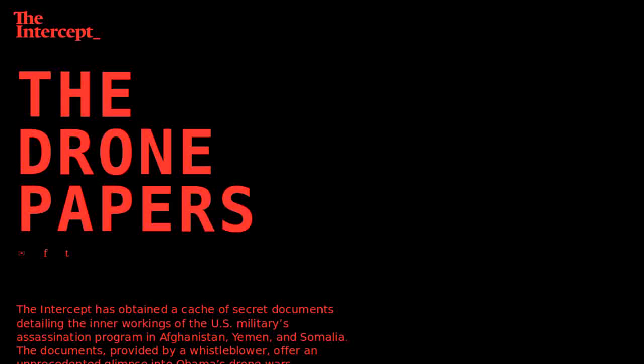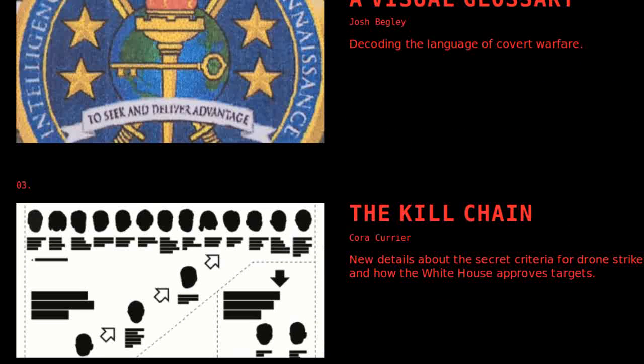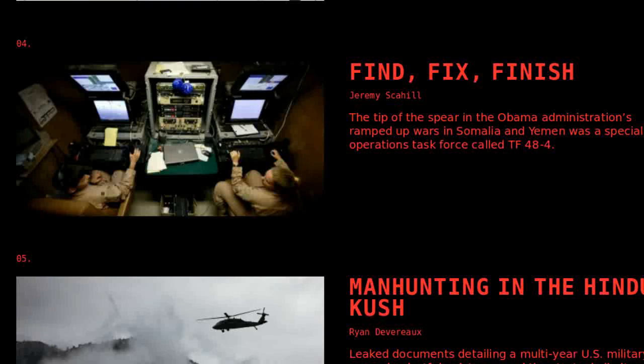It would seem that whistleblowing is catching on, as a new Snowden has leaked documents to the Intercept. The leak is called the Drone Papers, and reveals details of the assassination campaigns carried out by the US military in the Middle East and North Africa.